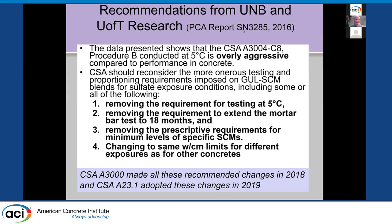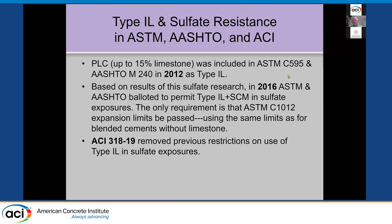The conclusions from the PCA research report — about five years old, with 10- and 11-year data coming soon — showed the mortar bar test was overly aggressive compared to concrete. We removed the test at five degrees and removed any extra requirements. At ASTM, 1L cement was added as an option in C595 and AASHTO M240 in 2012. ASTM and AASHTO validated permitting 1L cements with SCMs in sulfate exposure; the only requirement is passing the normal ASTM C1012. Two years ago, ASTM 318 removed any restrictions on the use of 1L cements in sulfate exposures, as long as you have test data to show it.